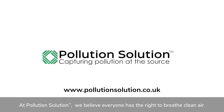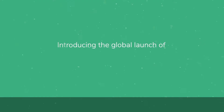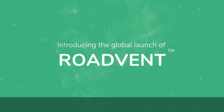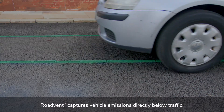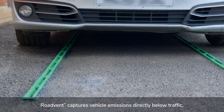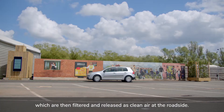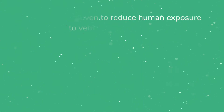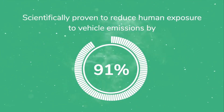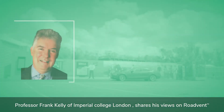At Pollution Solution, we believe everyone has the right to breathe clean air. Introducing the global launch of RoadVent — discreetly installed into any new or existing road, RoadVent captures vehicle emissions directly below traffic, which are then filtered and released as clean air at the roadside. RoadVent has been independently tested and scientifically proven to reduce human exposure to vehicle emissions at the roadside by 91%.